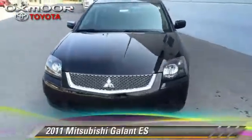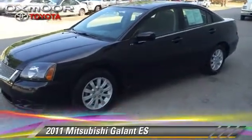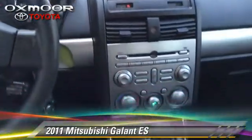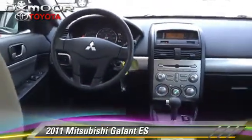The 2011 Mitsubishi Galant ES, with an automatic transmission. This vehicle, with fewer than 50,000 miles on the odometer, is well equipped. This Mitsubishi features power mirrors, power windows, and power door locks.